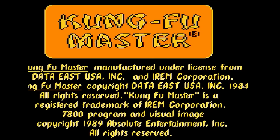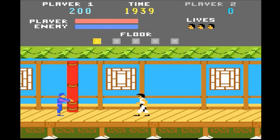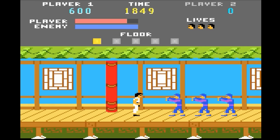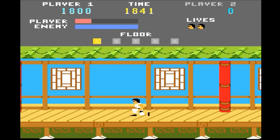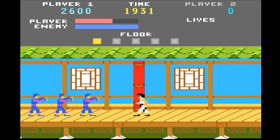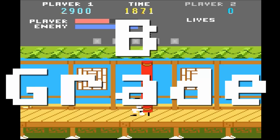Kung Fu Master — Data East's classic action fighting game. Fight your way to the top of the tower to save Sylvia from the evil magician guy. The graphics are great and the music is pretty good, though the punching sounds more like gunshots. Gameplay is about right, but don't let the enemies so much as touch you, or they just won't let go. B-grade.